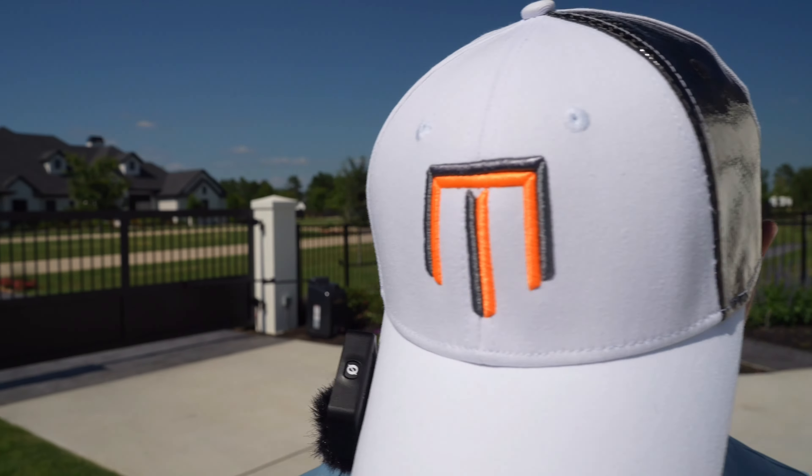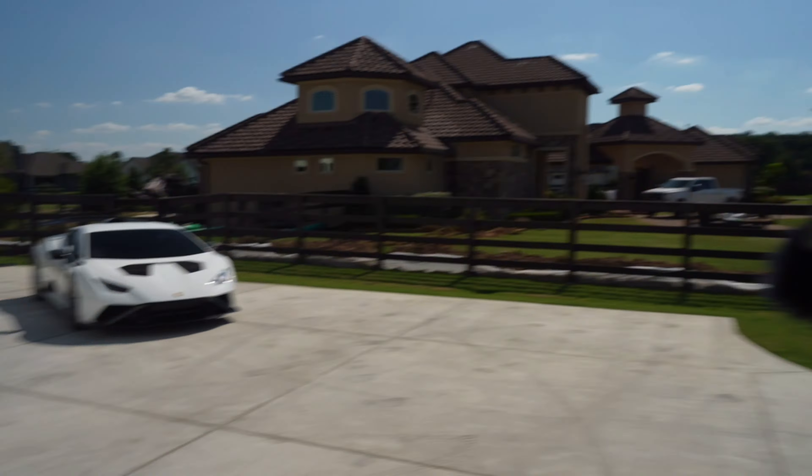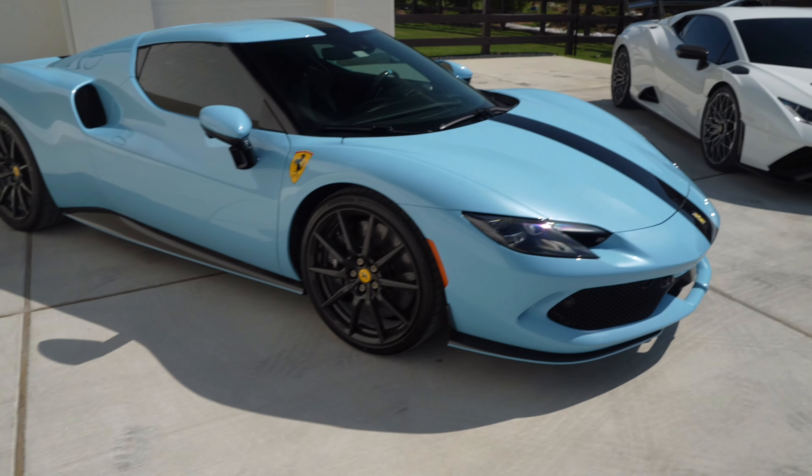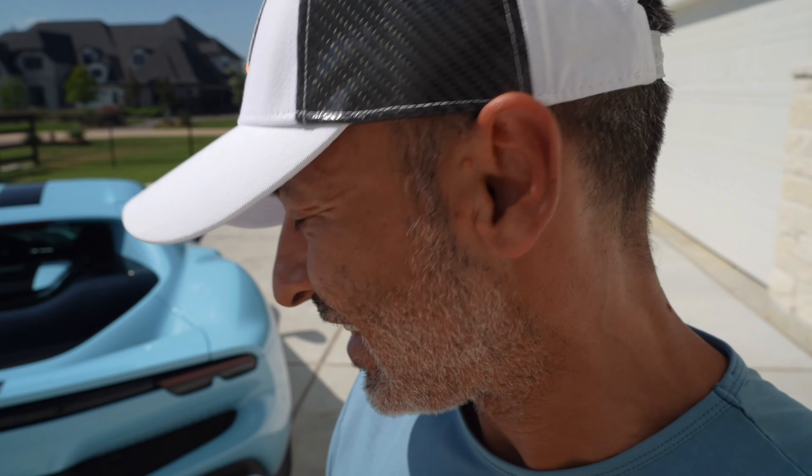Welcome back to The Man the Machine — another fun-filled episode with some awesome cars. Today is dedicated to my friend Neil and his brand new 296 GTP. This is one heck of a specced-out Ferrari, so thank you Neil for giving me the opportunity to see what the 296 is all about and give the audience a little taste of what the future holds.